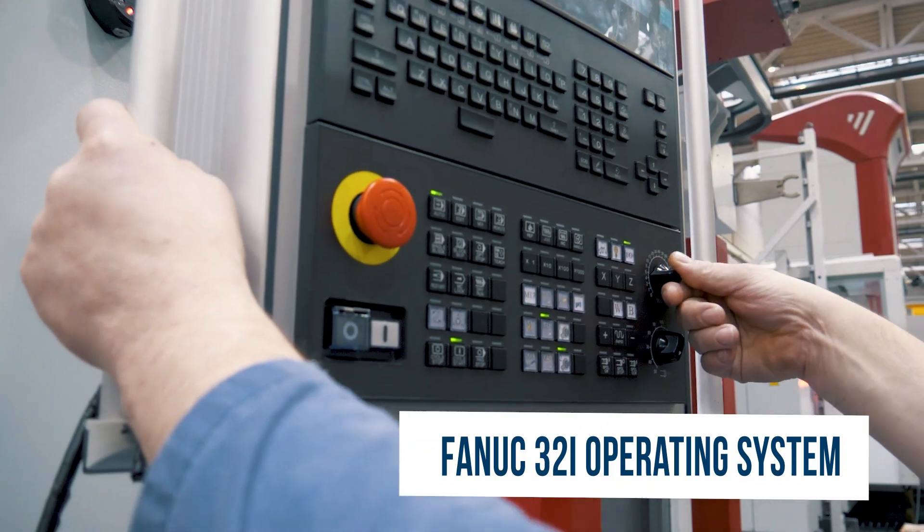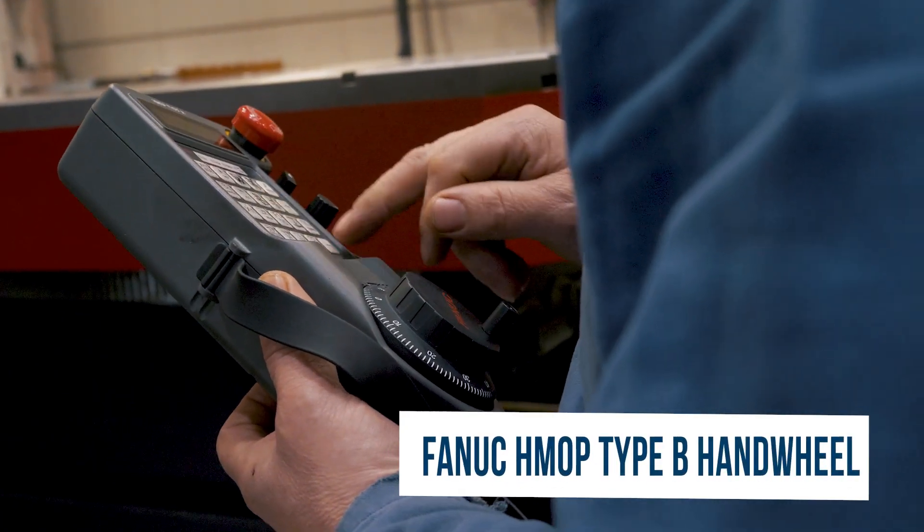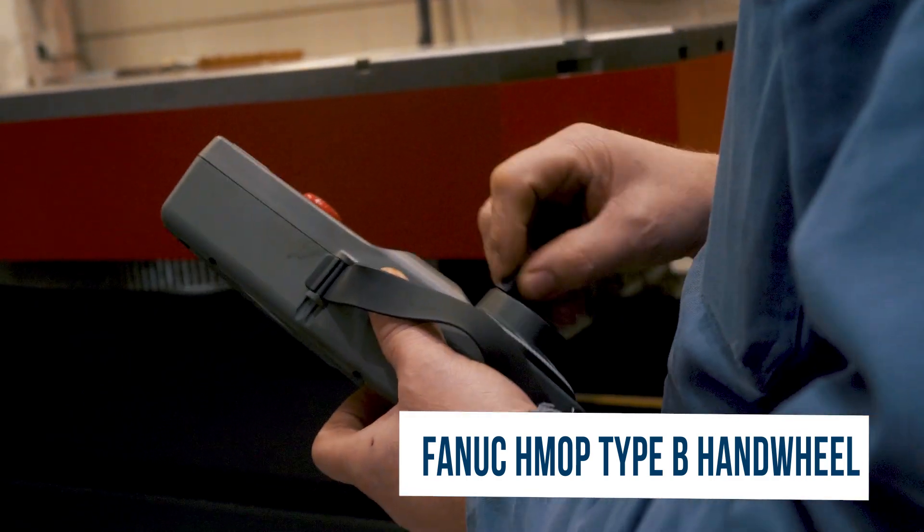If you act fast, you can have this machine delivered to your shop by the end of this year and take advantage of the Section 179 tax deduction.